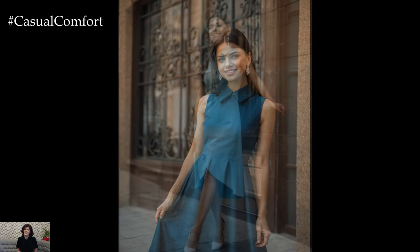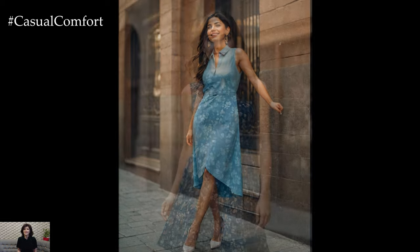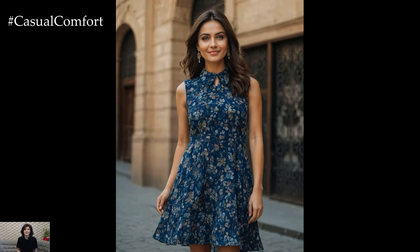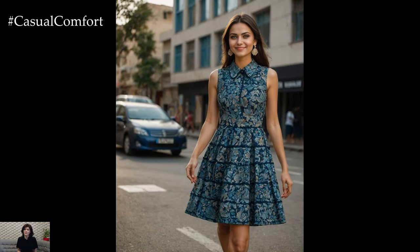There you have it, everything you need to know about the summer office collared sleeveless cotton linen dress. This versatile, stylish piece is perfect for staying cool and professional during the warmer months. With its blend of comfort and elegance, it's an essential addition to any office wardrobe.